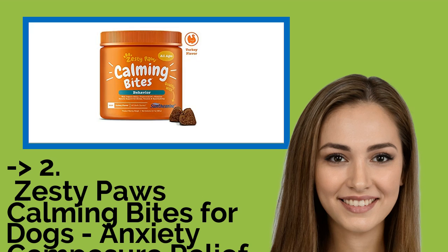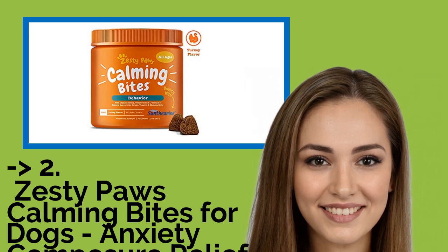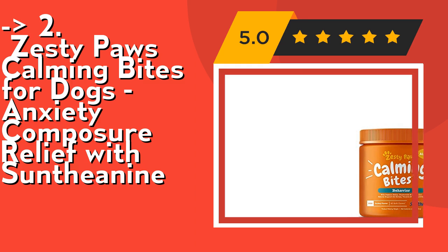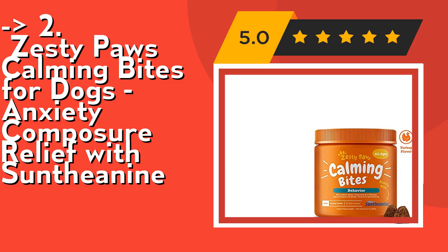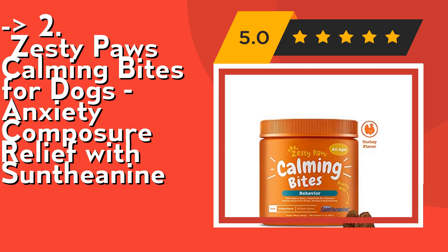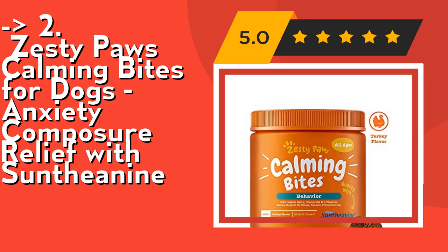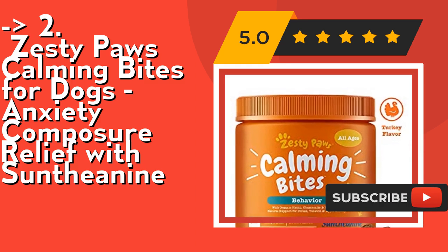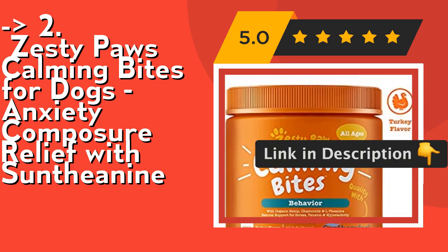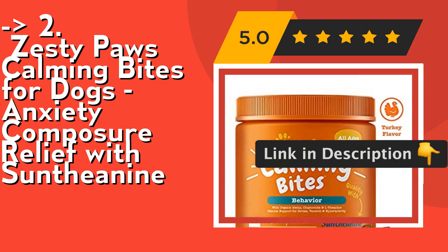According to reviews, the second best product is Zesty Paws Calming Bites for Dogs — Anxiety Composure Relief with Suntheanine. These calming treats contain 30 mg of Suntheanine per chew, which is a pure and designated form of L-theanine that helps stimulate brain waves to promote relaxation with no drowsy effect. This calming bite supplement may encourage natural anti-anxiety relief for thunderstorms, fireworks, car rides, or separation anxiety. Check out the link in the description to buy this product from Amazon.